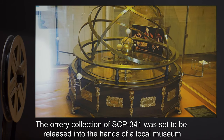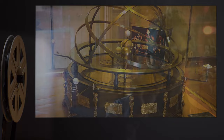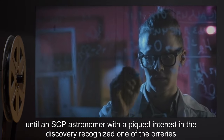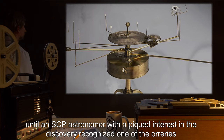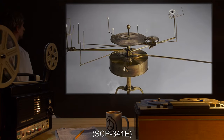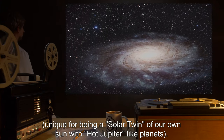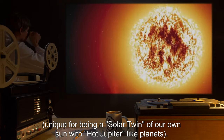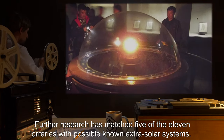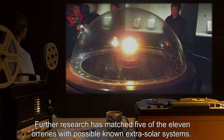The orrery collection of SCP-341 was set to be released into the hands of a local museum until an SCP astronomer with a piqued interest in the discovery recognized one of the orreries, SCP-341-E, as star system Upsilon Andromeda A, unique for being a solar twin of our own sun, with hot Jupiter-like planets. Further research has matched five of the eleven orreries with possible known extrasolar systems.